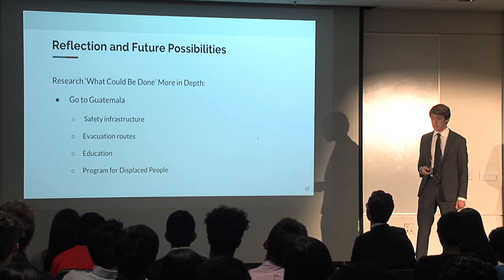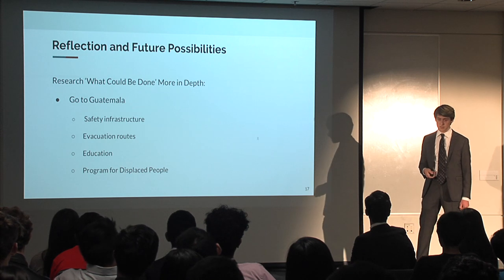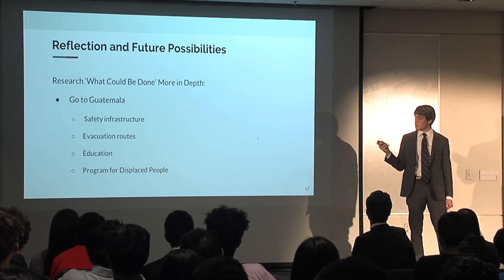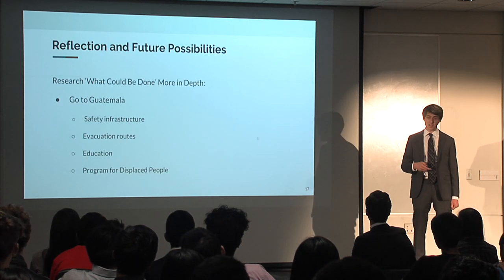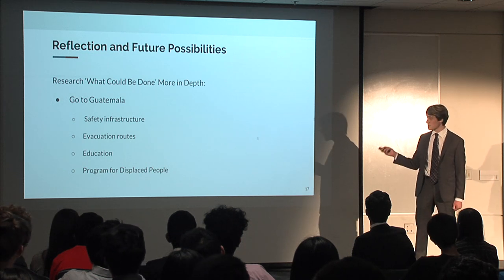As we look back on our project, we reflect on future possibilities — things that Javier and I could do if we continue this, or that anyone else could pursue. The main focus would be returning to the 'what could be done' initiatives and researching them in much more depth. To do this, we would probably have to actually go to Guatemala.